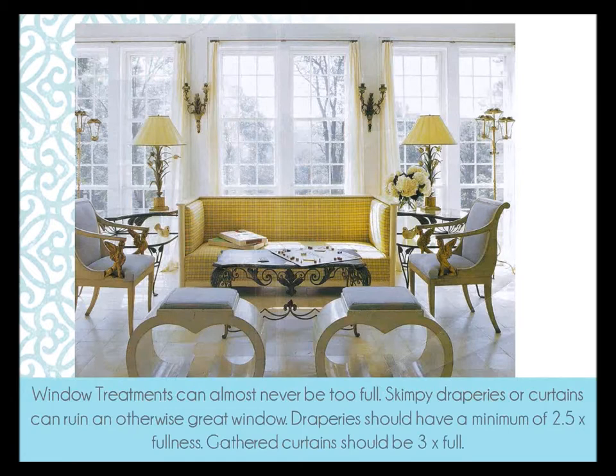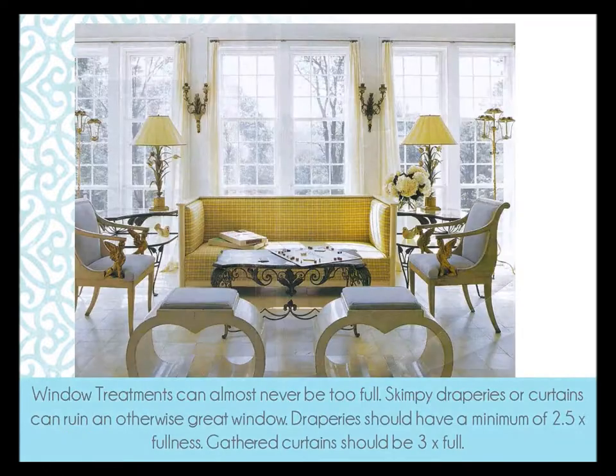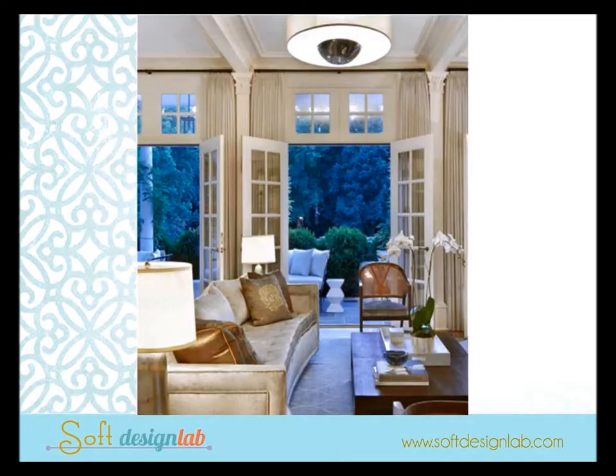Window treatments can never be too full — skimpy draperies or curtains can ruin an otherwise great window. Minimum two-and-a-half fullness is much better.